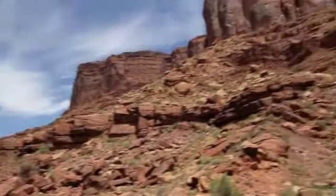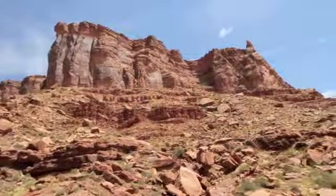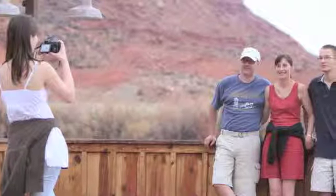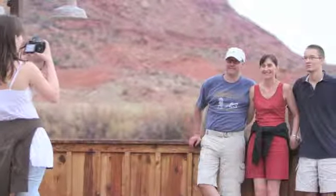We have two national parks within 30 minutes of the lodge — Arches and Canyonlands. They're both spectacular places for photography, hiking, and just getting closer to nature.